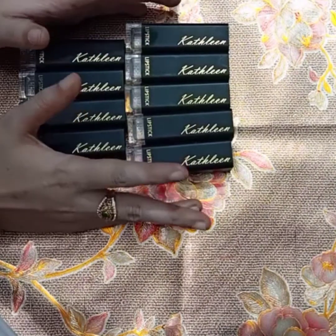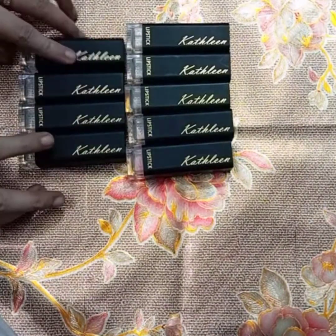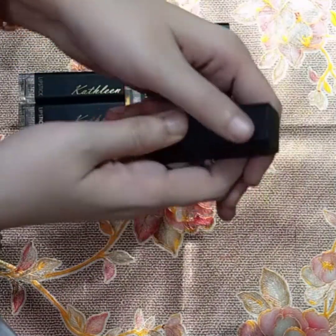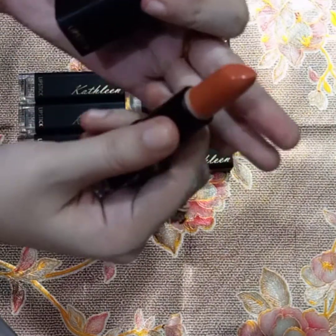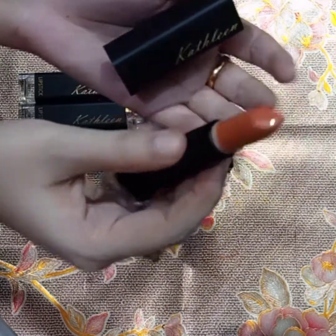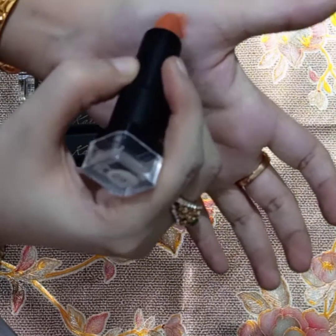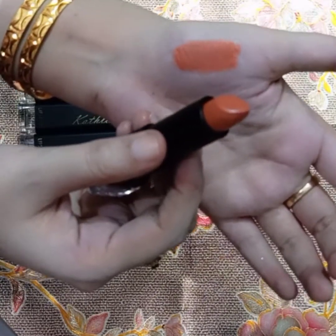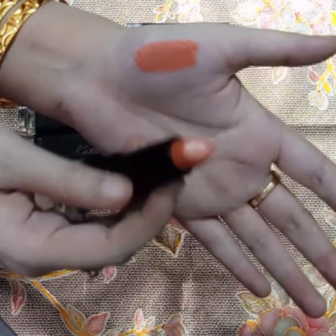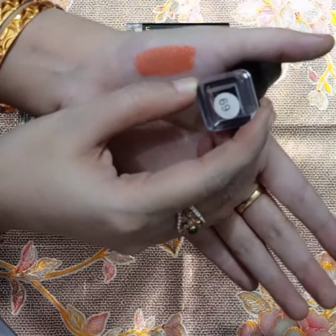I'll be going over the formula, texture, shade number, and color for each one. First up, I have shade number 69. I'll swatch this one for you — look at this! It is a beautiful color. It looks orange on camera but this shade is actually a nude brown color. It's such a lovely shade. It is best for daily wear — a single swipe gives great coverage.